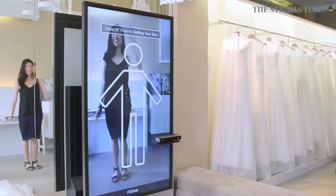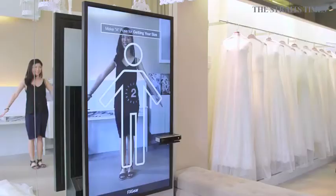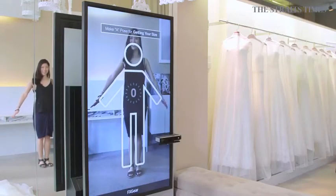It all starts off with the bride or groom standing in front of the system, and within 5 seconds it will sense your body proportions — the shoulder, the chest, the waist, and the legs.